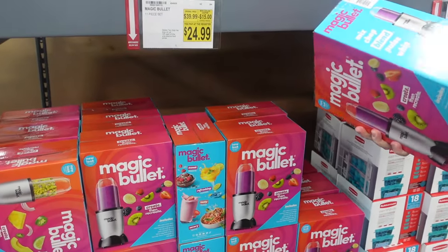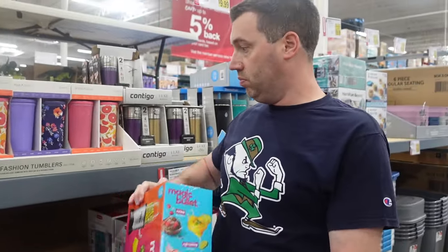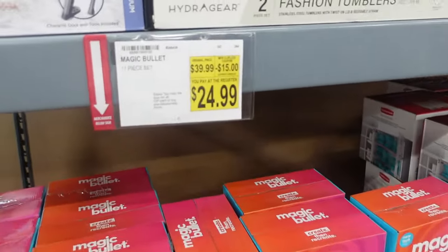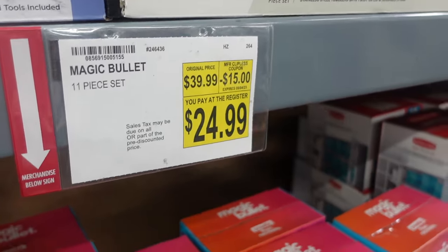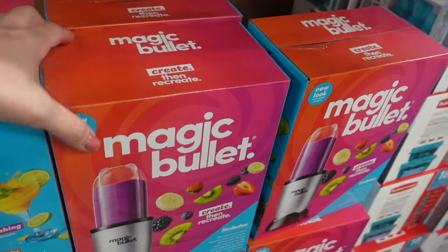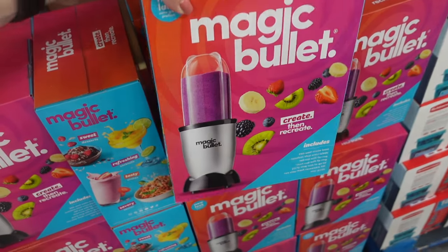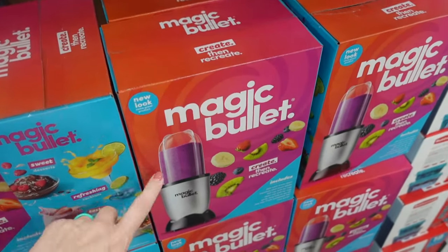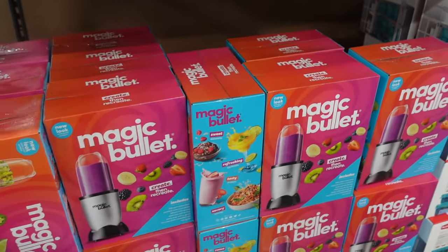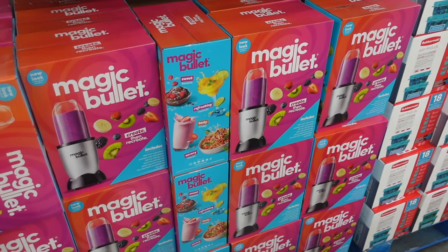They have a Magic Bullet here for $24.99 on sale — $15 off. Let me know in the comments if you have a Magic Bullet and if it's any good. We've had a Nutribullet for a really long time and I've had to replace the blade and cups, and now the base itself is kind of going. So let me know if getting a Magic Bullet is worth it.